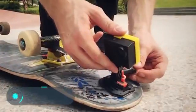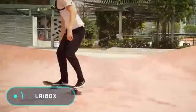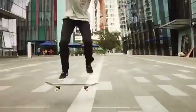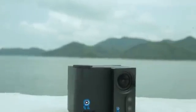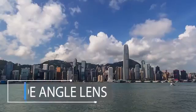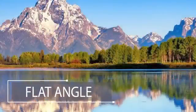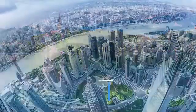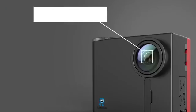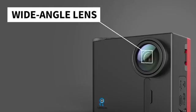Lie Box — this new action camera has a modular design allowing you to change the lens to standard or panoramic, and also offers an eight-times optical zoom. Two removable lenses complement the basic capabilities of the 13-megapixel sensor. Lie Box is capable of shooting 4K video at 30 frames per second. The first lens adds an eight-times optical zoom and changes the wide-angle view to normal, and the second turns it into a 360-degree camera with a panoramic view.